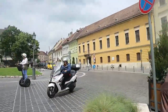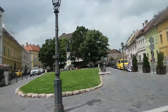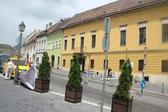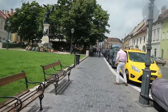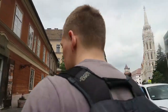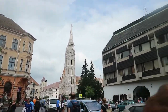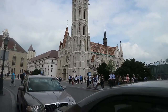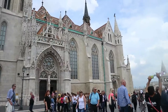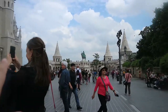We're in a different part of the castle complex. Now we're walking towards Fisherman's Bastion — we made it! Look how cool the roofs look with those tiles — and the decorative bits around the edges. It is so cool.